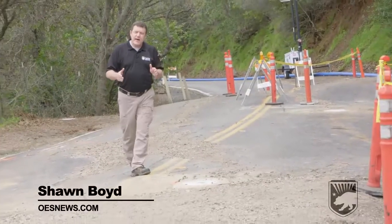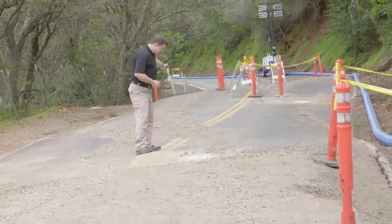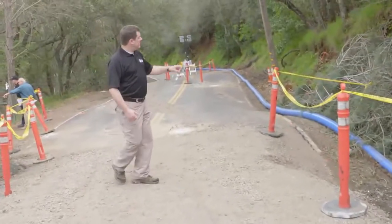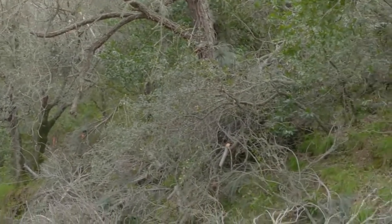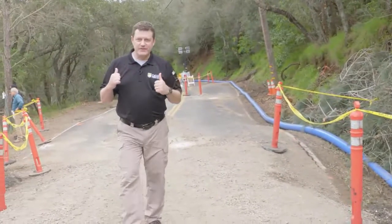Check this out. I'm standing smack dab in the middle of Morgan Territory Road here in Contra Costa County. It's the middle here, but not up here — because a landslide has shifted this entire section of road downhill. It all started about 100 feet up the hill here, and all the mud and debris slid — but it slid underneath the road, not on top of it.